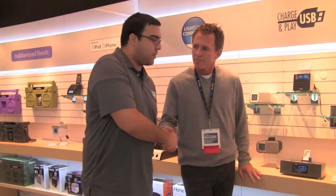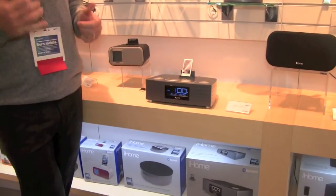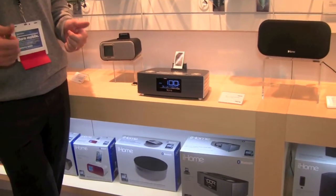Thank you, Mike, for taking the time to show us these products. What do we have right here? Absolutely. This is the iBT-97, and this is a great Bluetooth streaming clock radio.